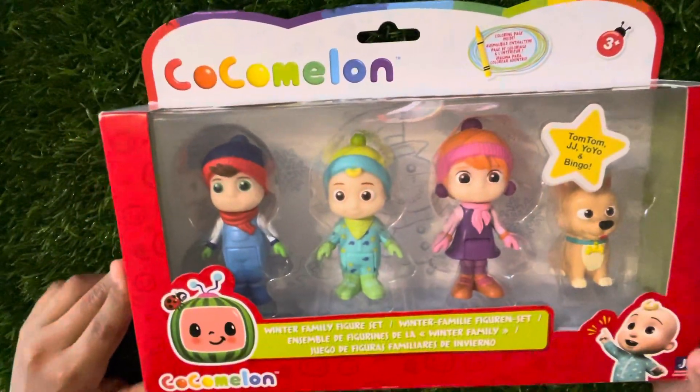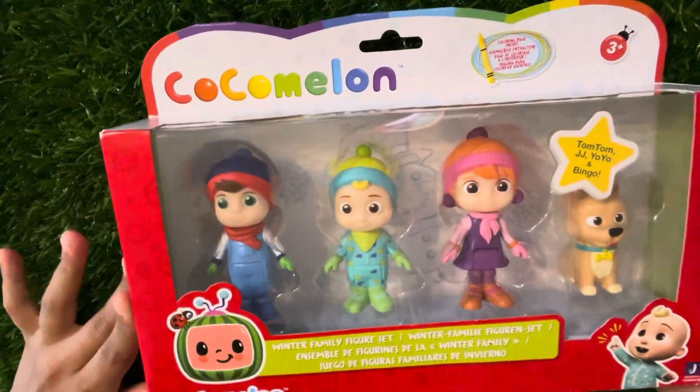Here's our Cocomelon unboxing! It's a Winter Family figure set.